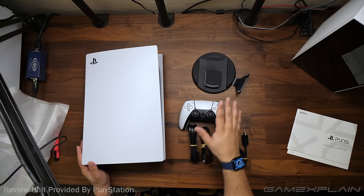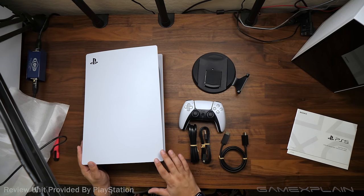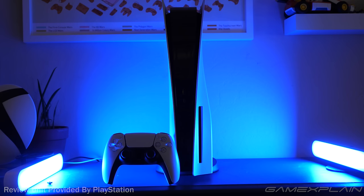That wraps up my review of the PlayStation 5. Thanks again to PlayStation for providing a console for this review, and as always, thank you so much for watching. Make sure to subscribe to GameXplain for much more on the PlayStation 5 and all things gaming. Ring that notification bell to be the first to know when a new video goes up, and I'll see you next time!